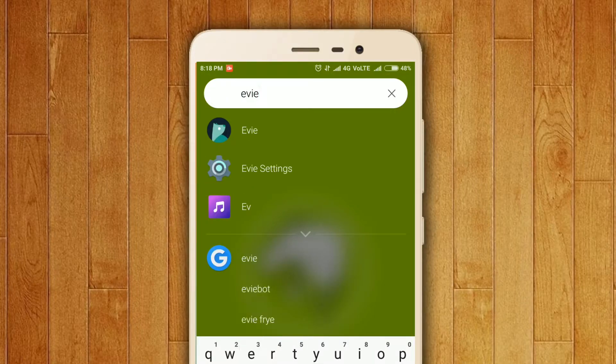Using this search button you can search for apps in your phone, your contacts, and pretty much anything. This can even give you search results from Google.